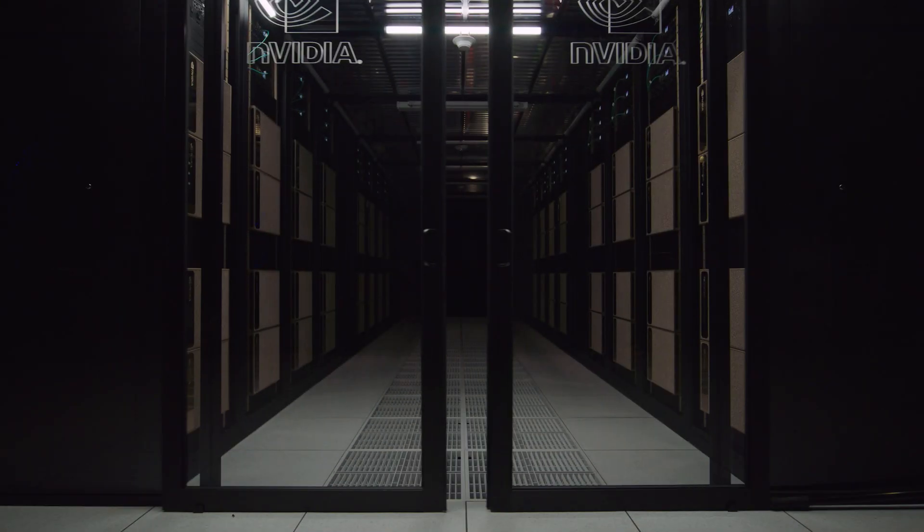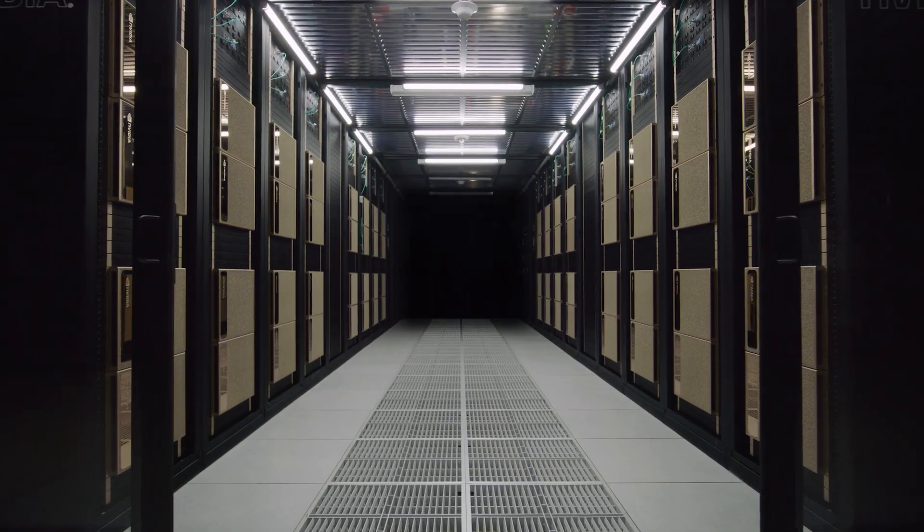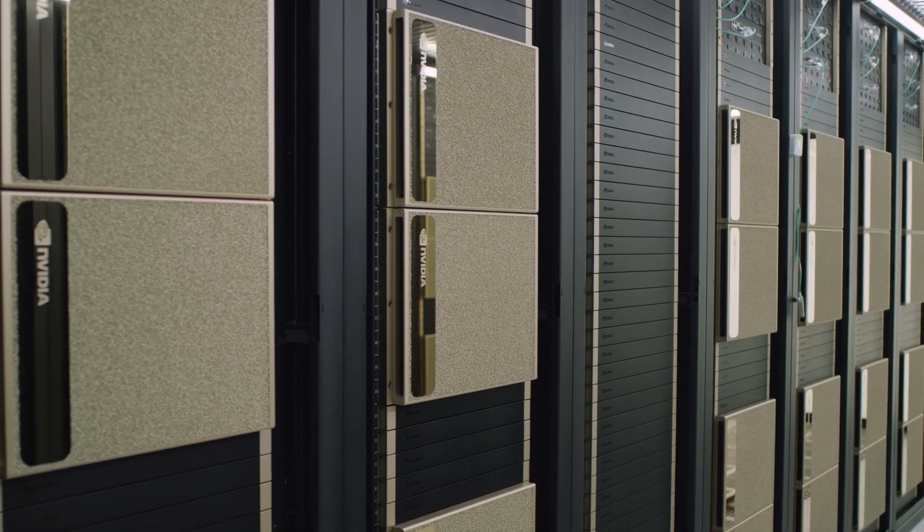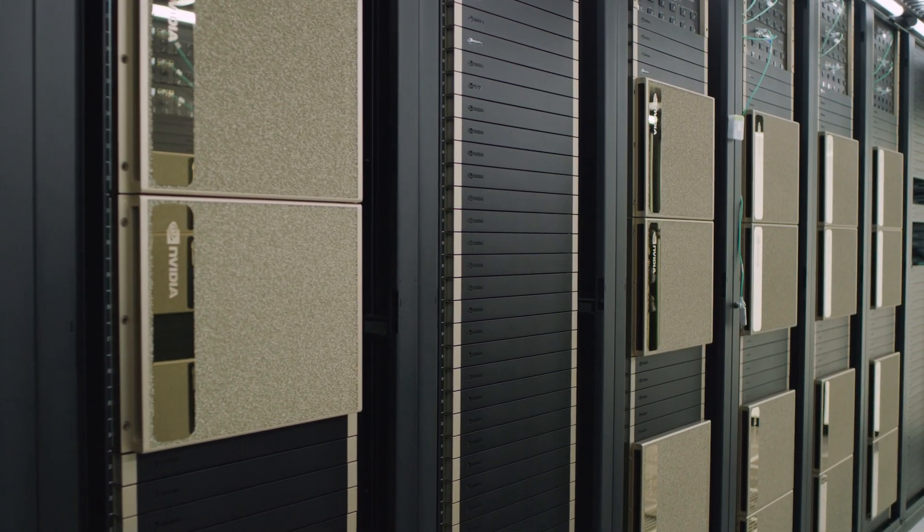We use NVIDIA tech for two things. One is for training our algorithms. We use H100s and A100s in our training center which is in Bangalore. We use these GPU servers to train our algorithm, which uses millions of images, so it needs a lot of server capacity to train those algorithms.